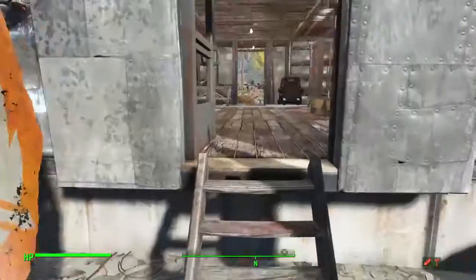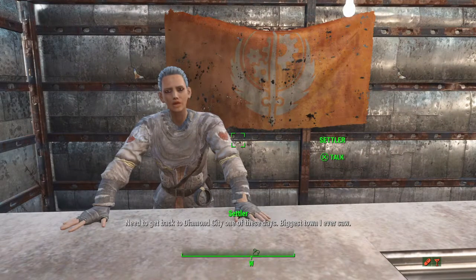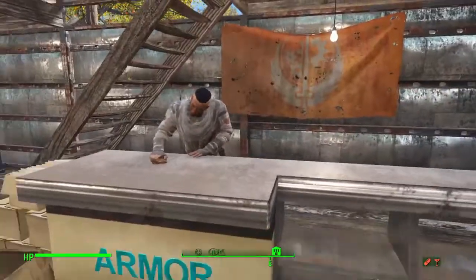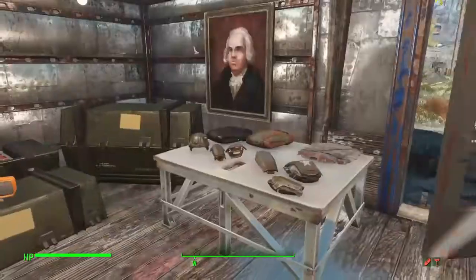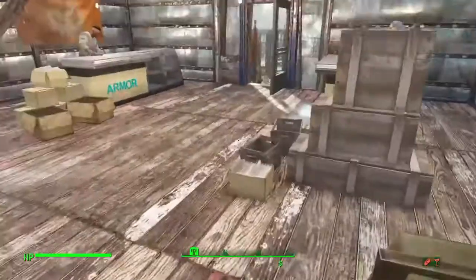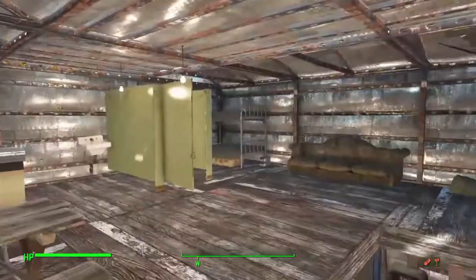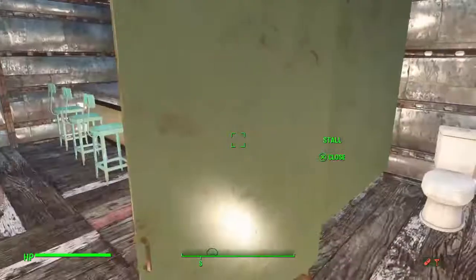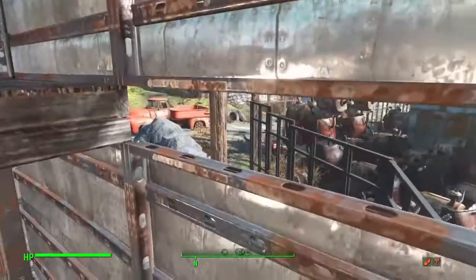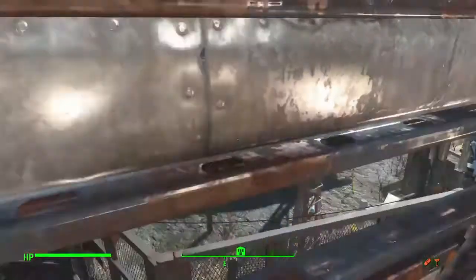The Brotherhood of Steel outpost is here. You can see they have some workers and some equipment they're carrying - some bombs. This is just some interior decoration, and then their little upstairs area with a bathroom. They can look out and watch the guard over there.